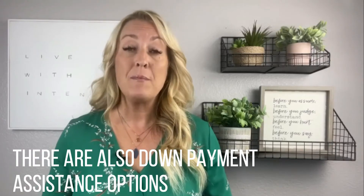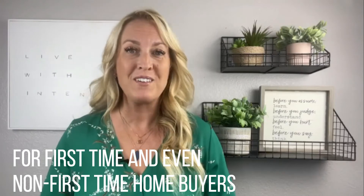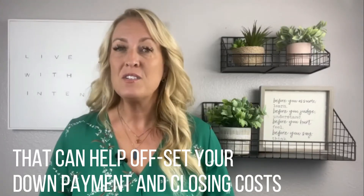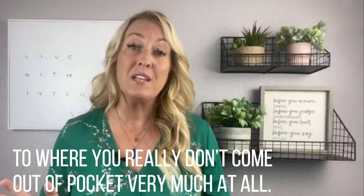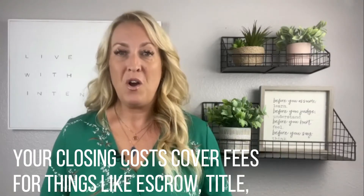There are also down payment assistance options for first-time and even non-first-time home buyers that can help offset your down payment and closing costs, to where you really don't come out of pocket very much at all.